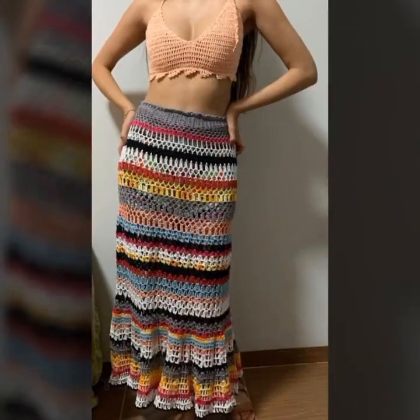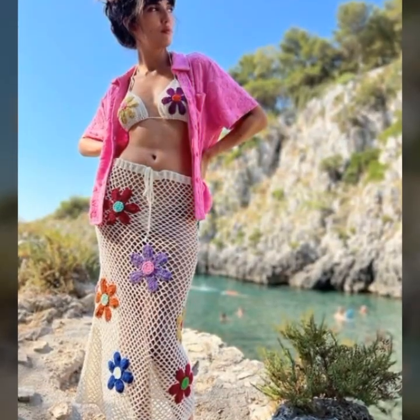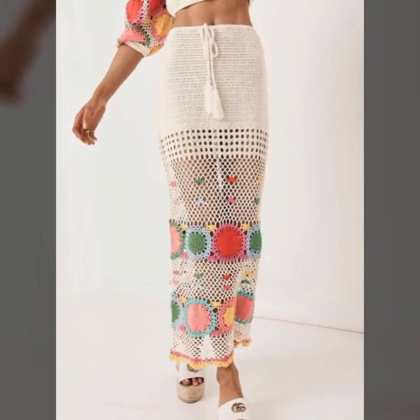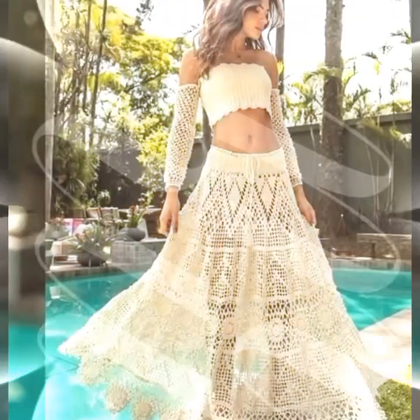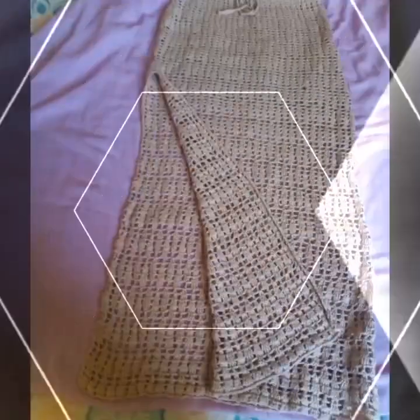Crochet art dresses come in a wide variety of styles, from long flowing dresses to short and flirty ones. Creating a crochet art dress is a time-consuming process requiring skill and patience. Many people who create these dresses do so as a form of self-expression, using the medium to create unique, one-of-a-kind pieces that are both beautiful and functional.